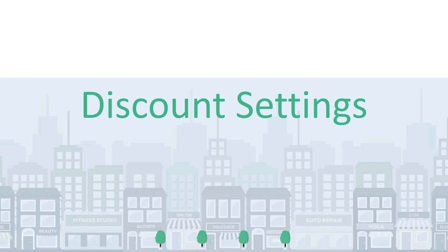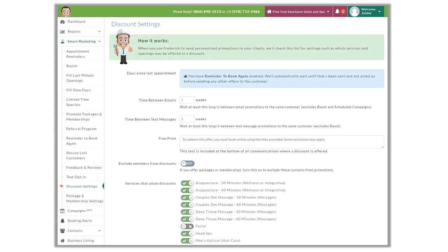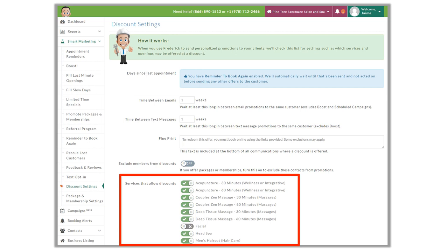Discount settings will set the stage for how Frederick will run at your business. From our settings on the left side, we can click on discount settings towards the bottom. When we are offering a discount, we should have restrictions in place that make business sense and align with our sales goals. First to consider is how frequently Frederick sends promotions to customers, and if there are any services, staff members, or days of the week that we never want to offer discounts for.